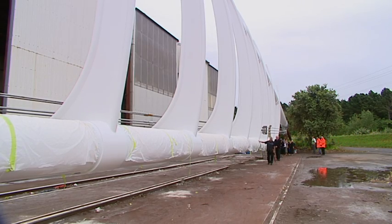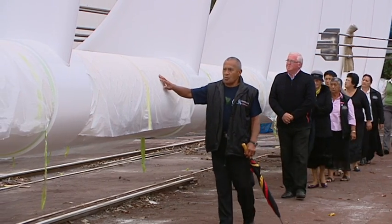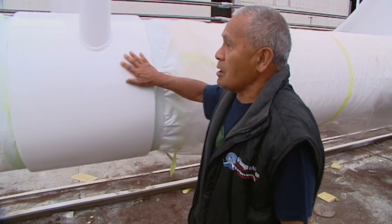At dawn on an overcast Monday in February, local Māori blessed the massive new coastal walkway extension in preparation for its move to the mouth of the Waiwakaia River later that day.